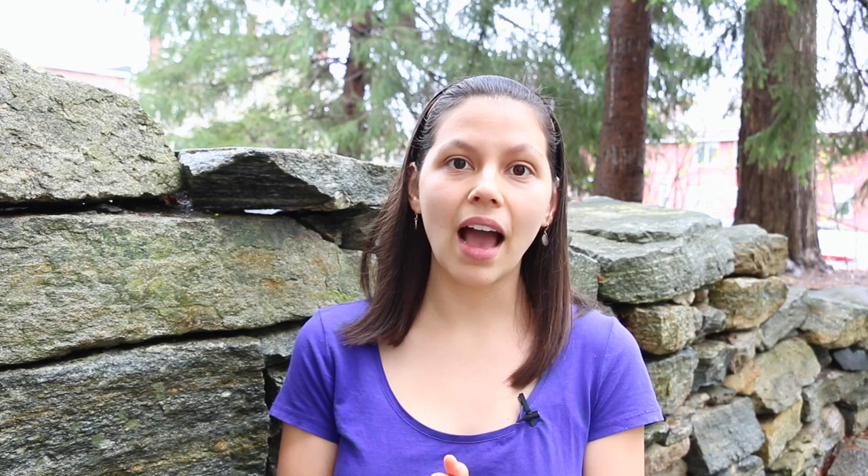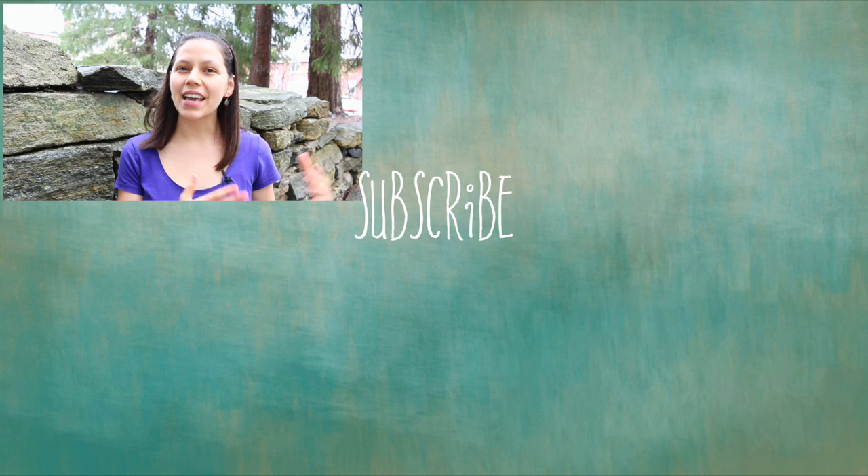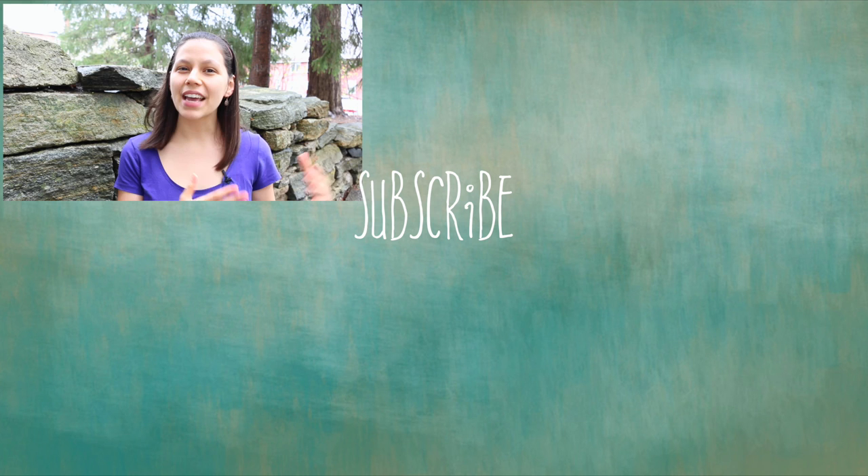Thanks so much for watching. If you're interested in Meta Honey, make sure to check out the video description below. I'm leaving links to these products as well as more information at the mamasana blog.com. If you're new here, subscribe — I post videos every Tuesday and Thursday on real food, natural living, natural remedies like this one, and motherhood. Thanks as always for watching, and I will see you next time.